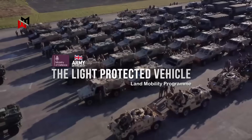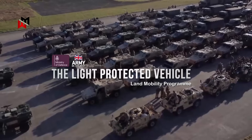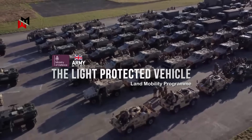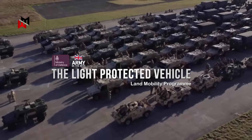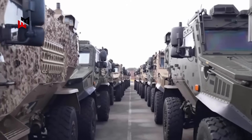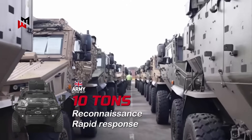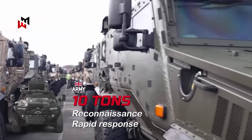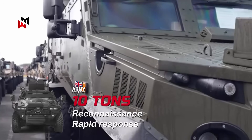The UK Light Protected Vehicle Program forms a critical component of the broader land mobility program initiated by the Ministry of Defense to modernize the British Army's fleet amid evolving threats and operational demands. This segment focuses on procuring approximately 2,500 light-protected vehicles with a gross vehicle mass of up to 10 tons, designed for roles such as patrol, reconnaissance, and rapid response in contested environments.